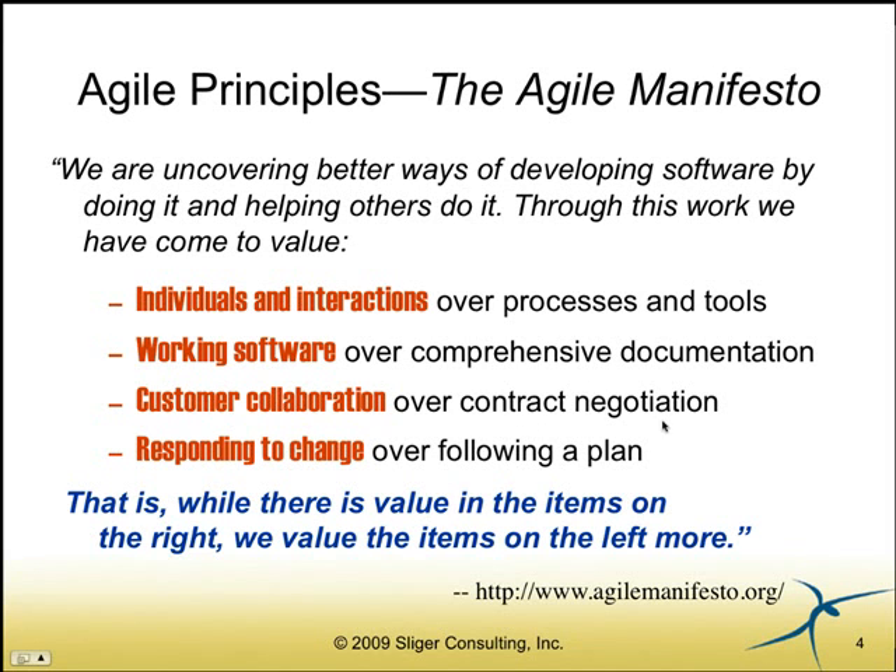Another fallacy I hear a lot is, 'we're Agile so we don't plan anymore.' That's also completely untrue. In fact, one of the things I discovered when I made the transition was that once I started down the Agile path, I discovered we planned all the time. It's not just planning once at the beginning of the project and then re-baselining every so often. In Agile we plan at the beginning of each release, at the beginning of each time-boxed iteration of one to four weeks, and even at the beginning of every day. We're constantly planning and constantly revisiting whether our plan is still appropriate.